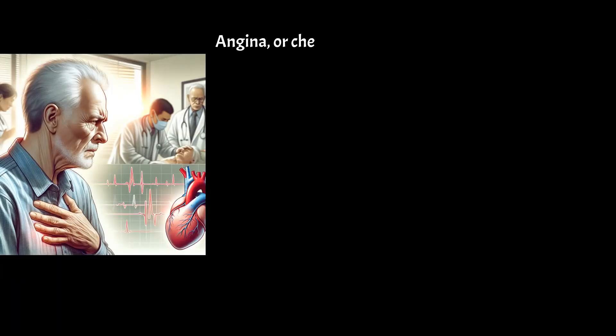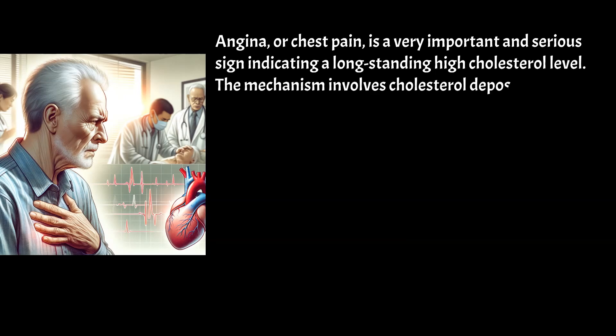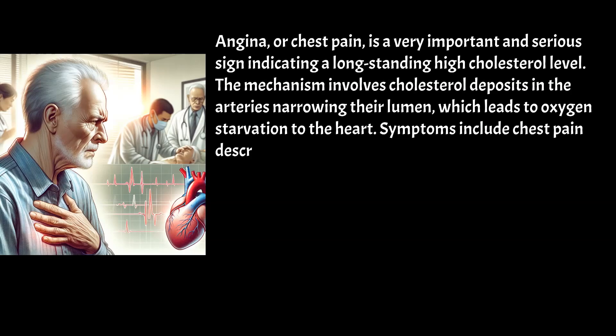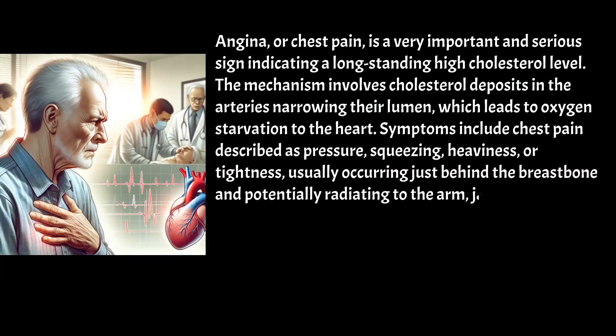Angina, or chest pain, is a very important and serious sign indicating a long-standing high cholesterol level. The mechanism involves cholesterol deposits in the arteries narrowing their lumen, which leads to oxygen starvation to the heart. Symptoms include chest pain described as pressure, squeezing, heaviness, or tightness, usually occurring just behind the breastbone and potentially radiating to the arm, jaw, and shoulder.